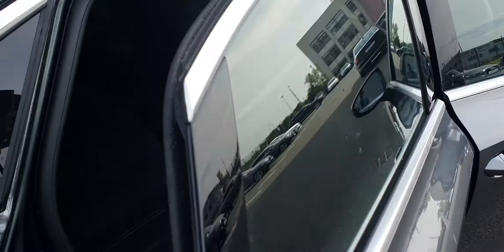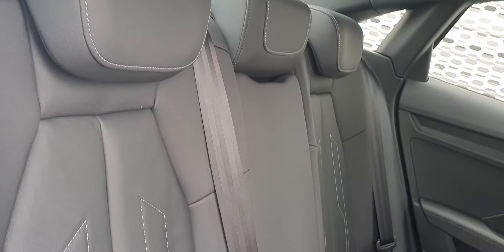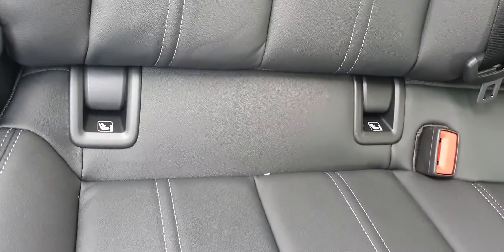The interior on this one is black leather with contrasting grey stitching. You have three seats in the back. The middle seat window can fold down and there's an armrest. You've got ISOFIX as well for any child seats, and plenty of leg room.